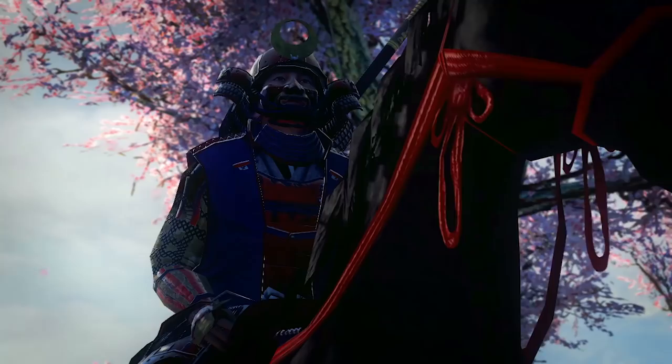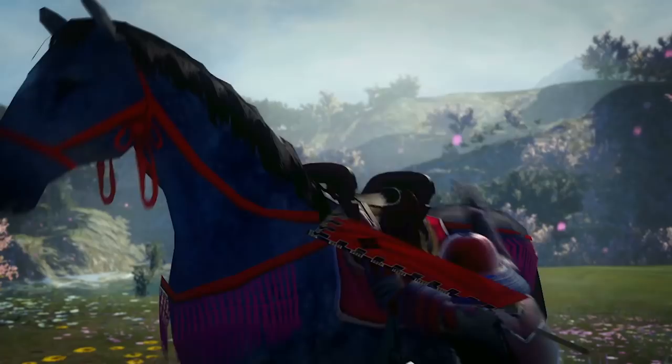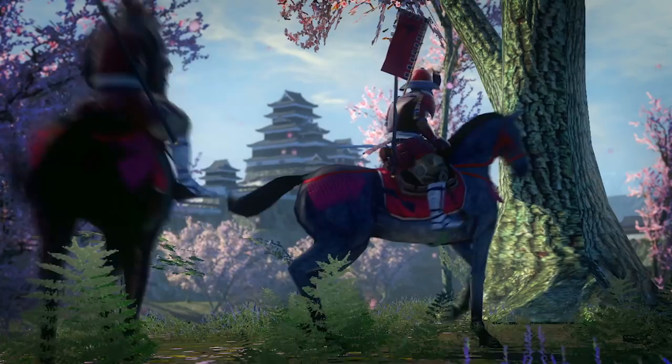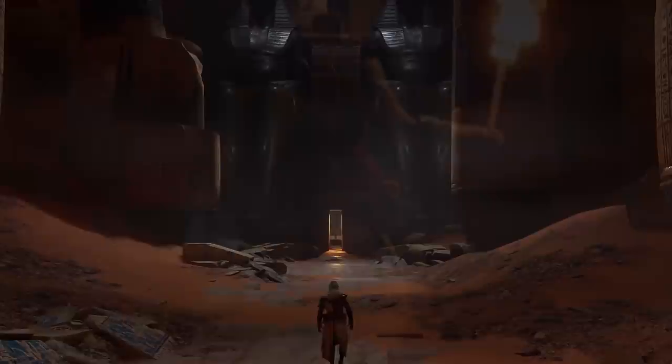If we are to take historical accuracy to mean the accurate representation of historical fact and the commonly accepted view of events, then games already have a huge challenge in being a representation of history. Free agency and interactivity mean that things will inevitably stray from the real world timeline. While many elements of Assassin's Creed Origins are pretty bang on, especially when it comes to aspects like architecture and the political strife of the time, you're playing a fictional character whose actions aren't his own — they're yours.